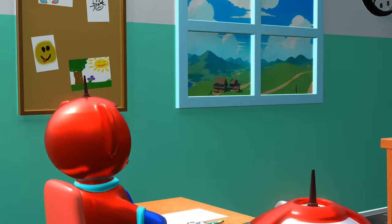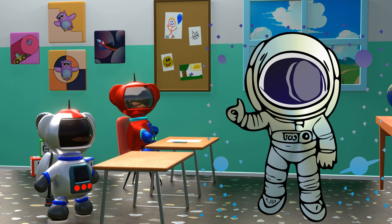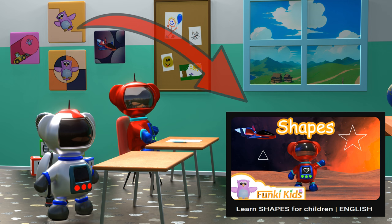We learned the first letter of the alphabet, the letter A. And now we know that you can fly around the world with an airplane, and astronauts are people who travel and work in space. Are you curious about another fun video in space? Then watch the shapes video on our channel, in which we learn shapes in space.